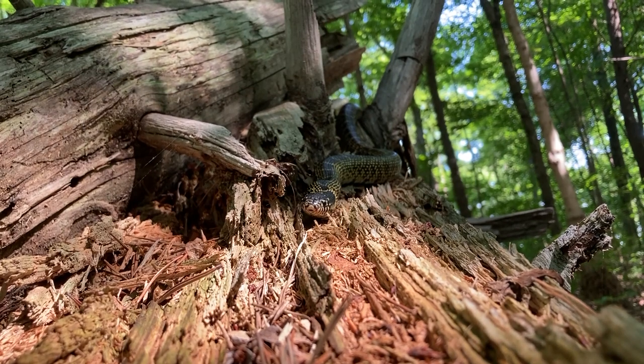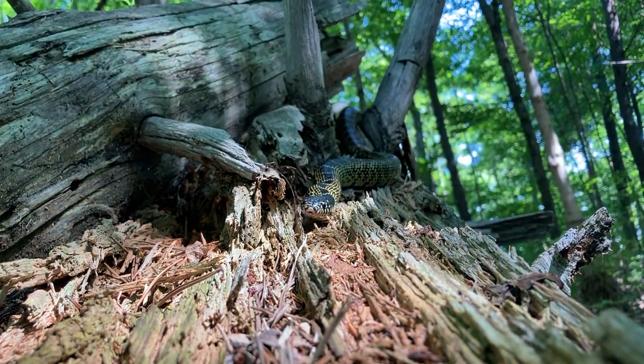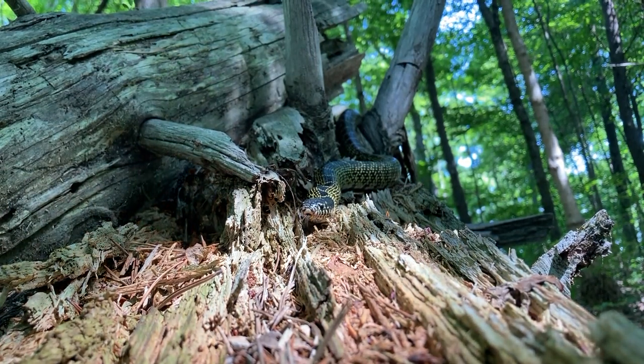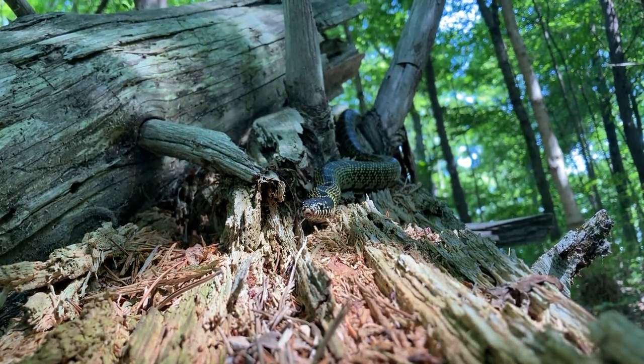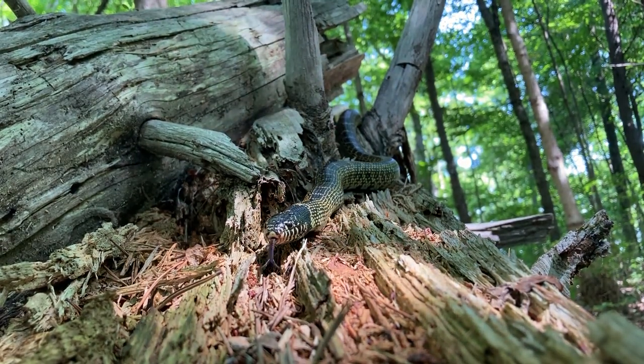These snakes range in size from three to about four feet. They are covered in very shiny black smooth scales, with wider yellowish chain link bands that cross their backs and connect along their sides. This is where they get the nickname chain link snake.